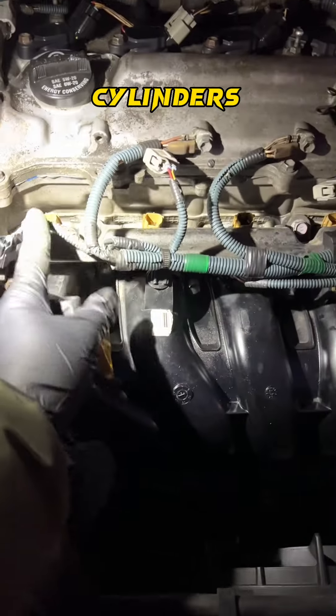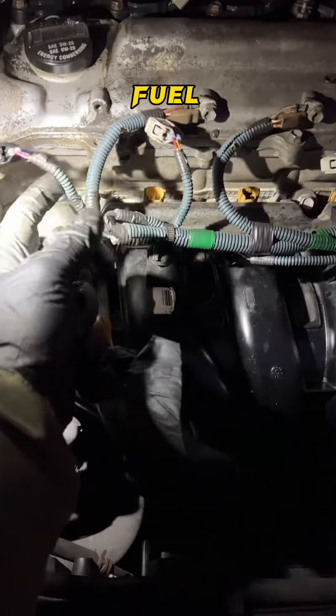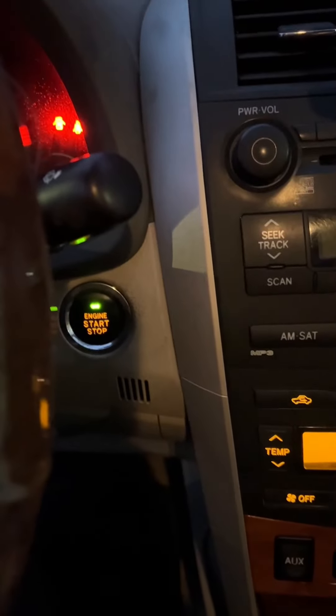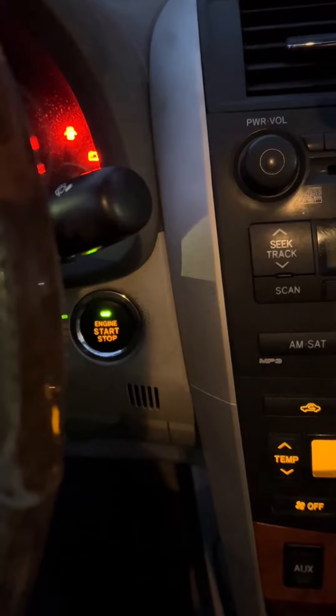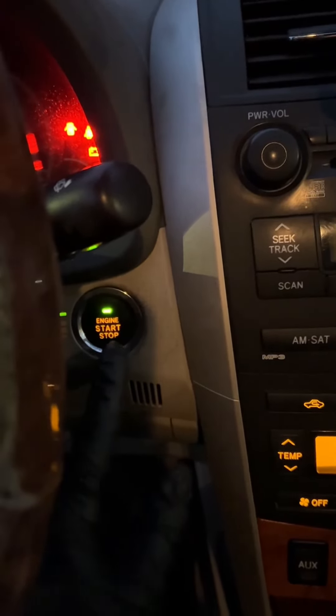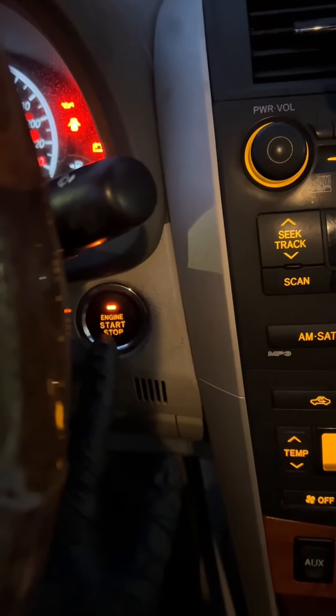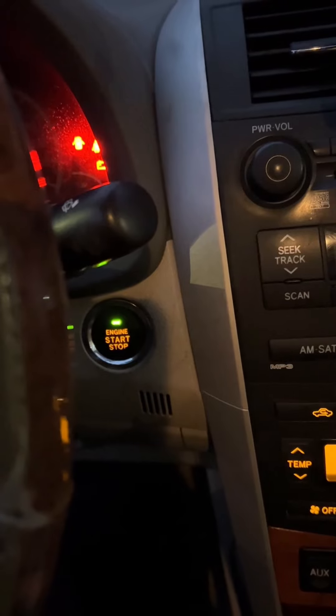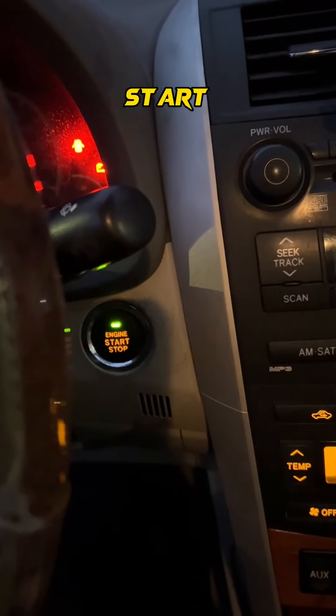To get the gas out of the cylinders, I unplugged all the fuel injectors and cranked the car a couple of times. Then I plugged the injectors back in and tried to start it.